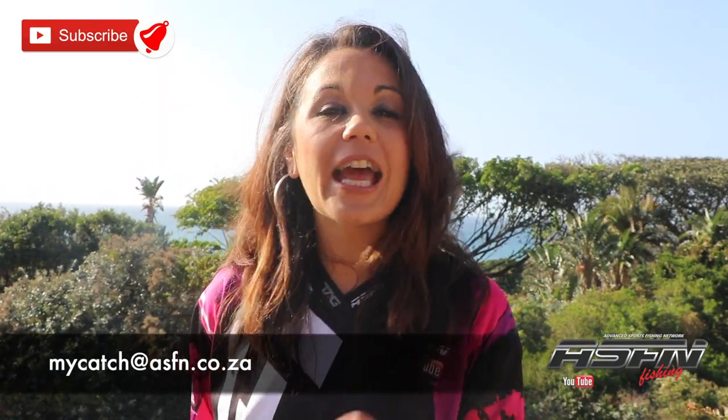Well, that wraps it up for this week's ASFN Newsflash. Thank you for watching and remember to keep those catches coming to mycatch@asfn.co.za. Also remember to subscribe to the channel and hit that little bell icon if you would like notifications of when we upload new content. Have a fantastic weekend. Goodbye.